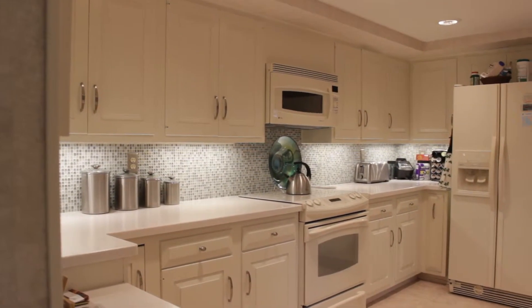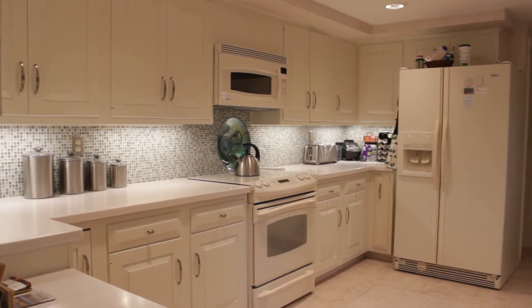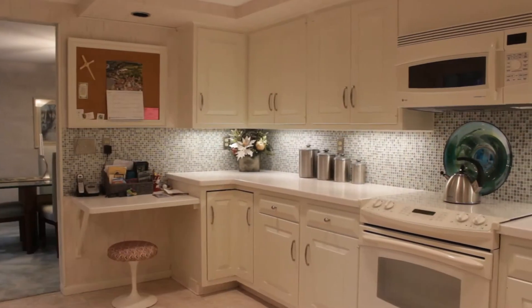From here we enter into a fully updated kitchen with lots of cabinetry, a tile backsplash, and light and bright appliances and color choices.